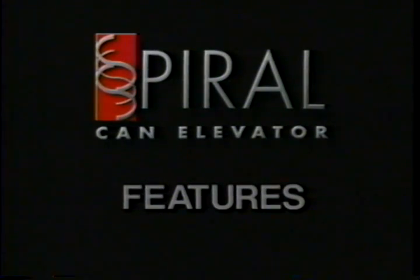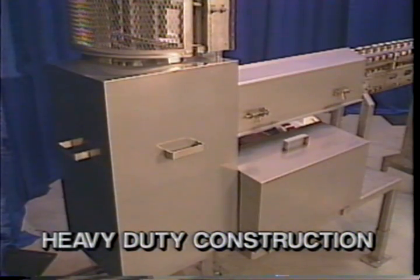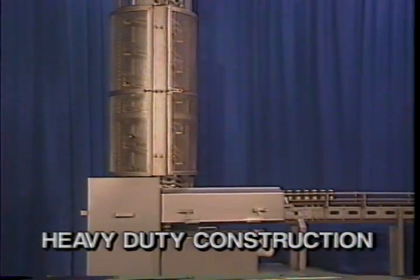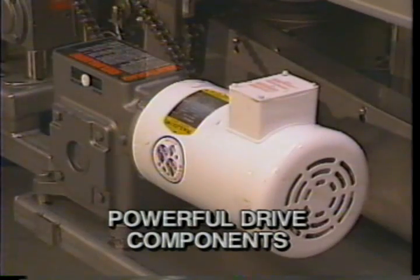Let's highlight the superior features of the spiral elevator. Heavy duty stainless steel construction using quality off-the-shelf components will ensure years of dependable low-maintenance operation. Powerful drive components include a wash-down duty motor coupled with a heavy-duty gearbox.